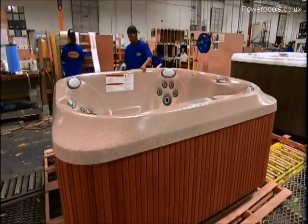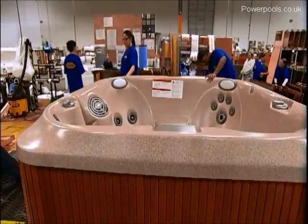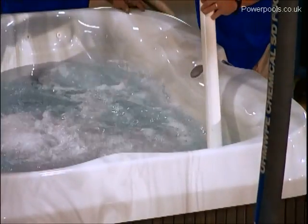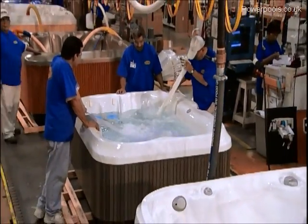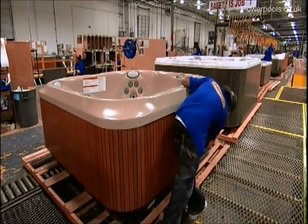Then it's off to the craftsmen in our cabinetry department, where the finish of your choosing is meticulously built and applied. Your hot tub is then tested again — Jacuzzi does two comprehensive water tests on every hot tub to assure all components are functioning properly. This includes a thorough final inspection where it's hand-dried and polished to perfection.